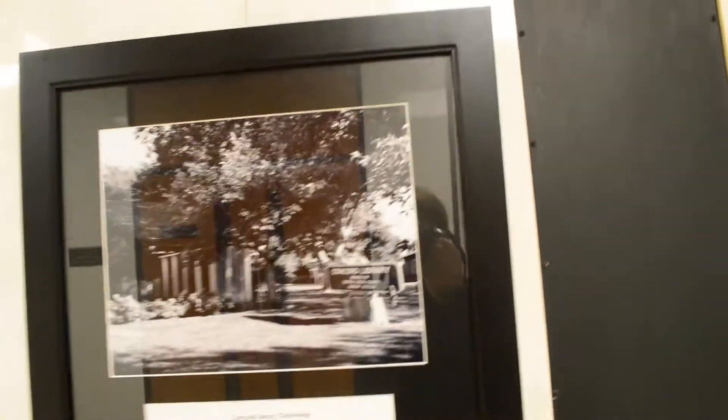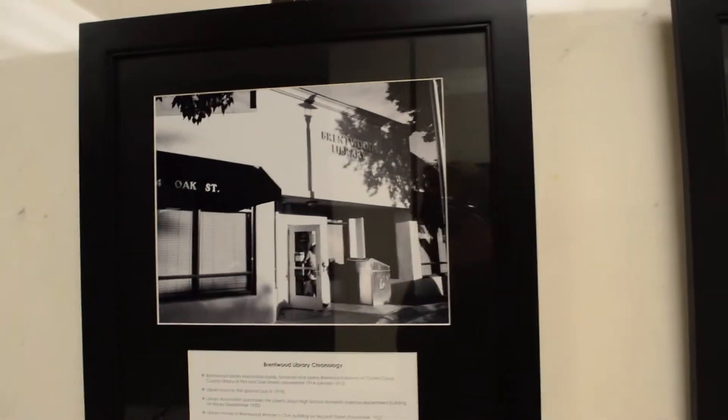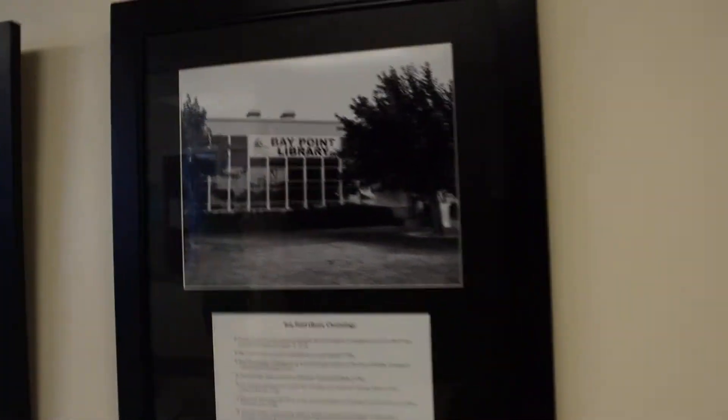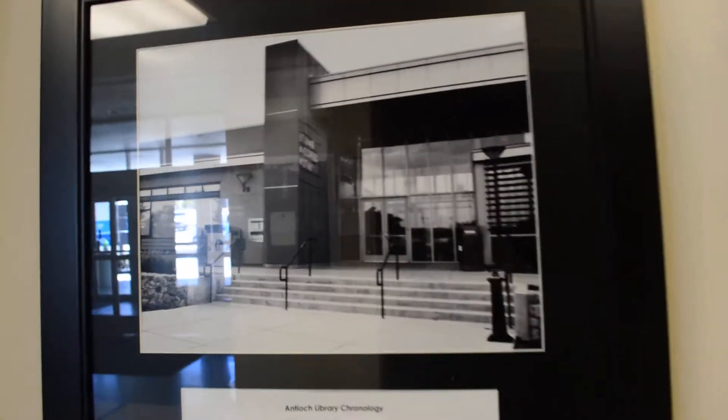Then we have the Concord Library, and next the Clayton Community Library. We have the Brentwood Library and the Bay Point Library. Next we have the Pruitt, and Antioch. I believe that's the whole 26.